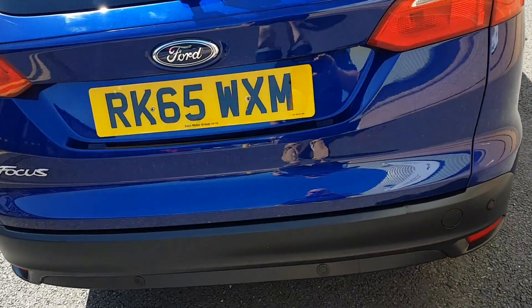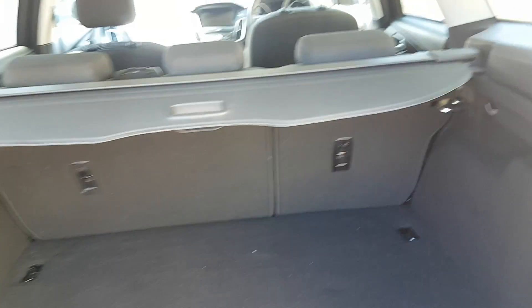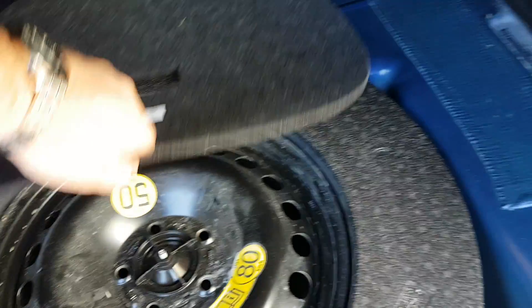Massive boot space — ideal if you've got dogs or if you're into camping, anything like that. 60/40 split rear seats. You've also got a space saver spare wheel in there, and a 12 volt socket in the boot as well.